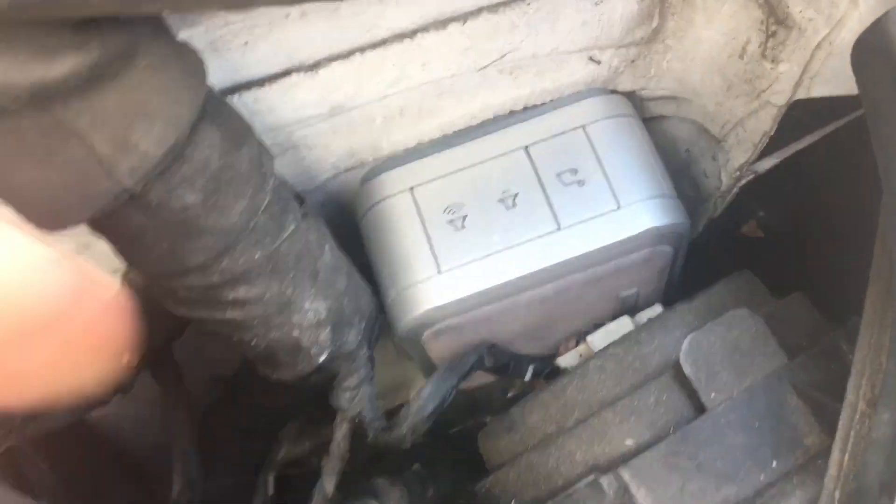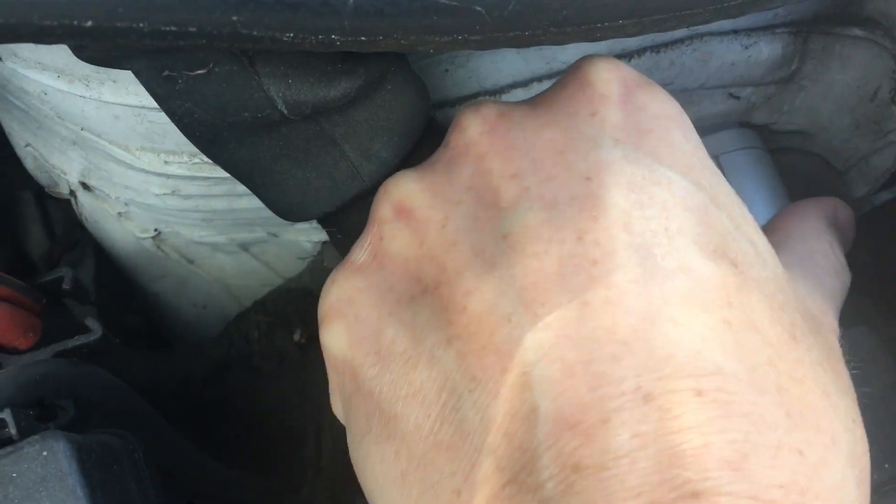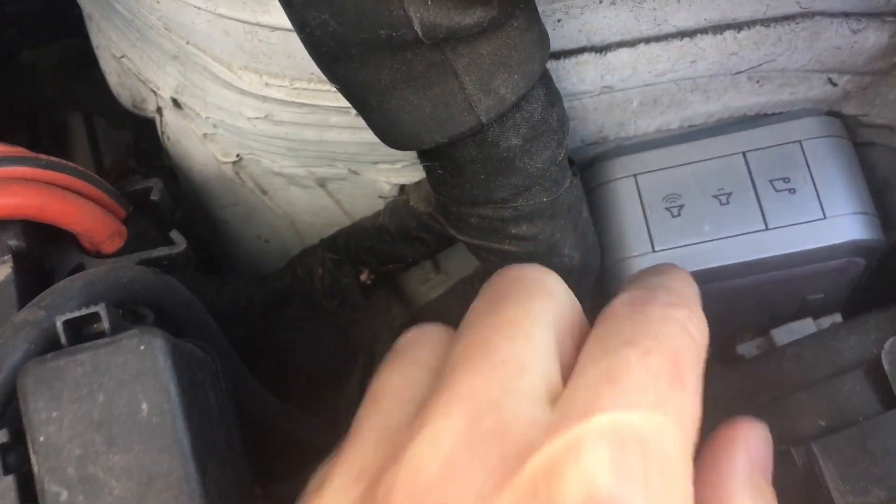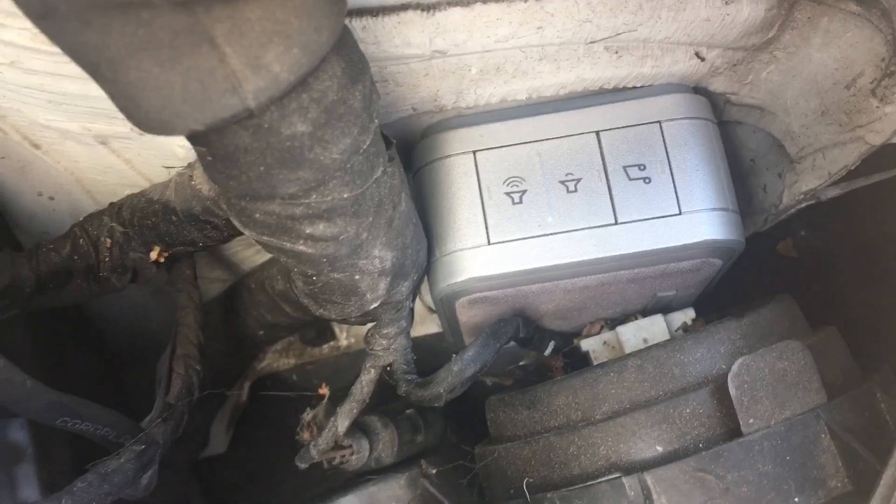I've just wedged it here behind the headlight. It might heat up and that could kill it, who knows — but it seems pretty well wedged in there. We'll see how long that lasts.